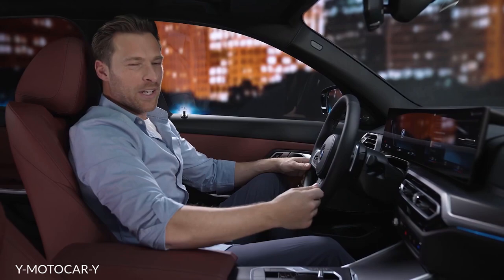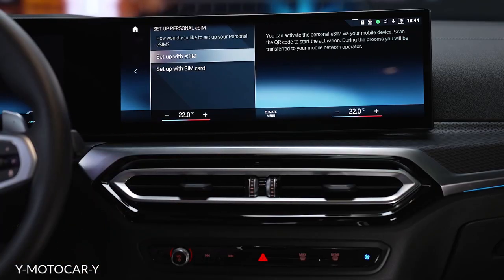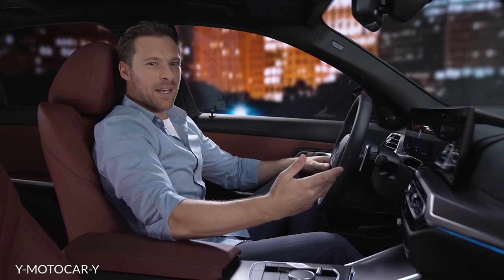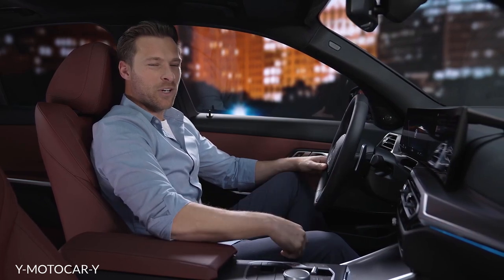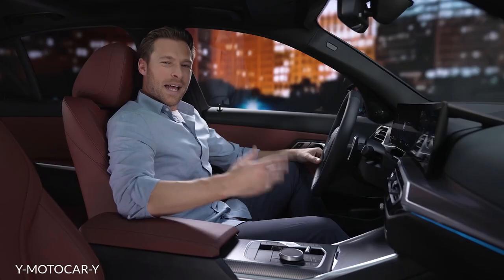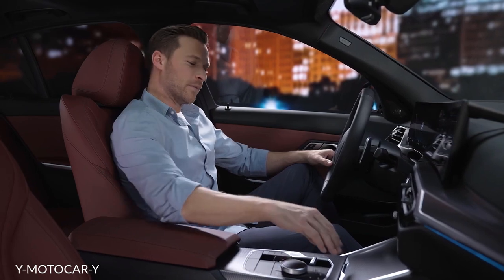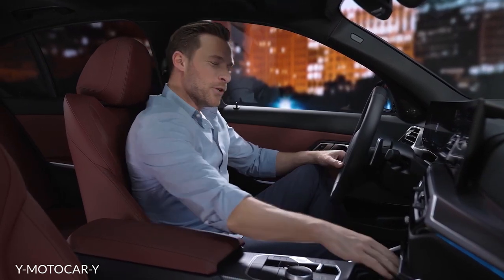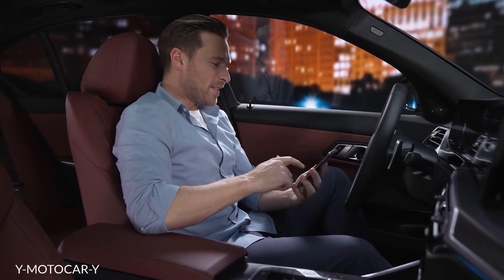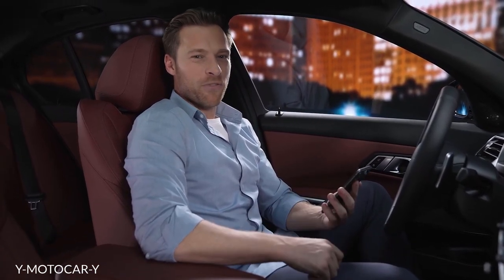Use the external vehicle antenna for optimal telephony and data reception. You can use the service with selected mobile network operators or in combination with the BMW SIM reader and any SIM card. And you can also interact with your BMW comfortably from the sofa. With the My BMW app, you can check information such as tire pressure or maintenance due, and even book suitable service appointments directly at your preferred dealer.